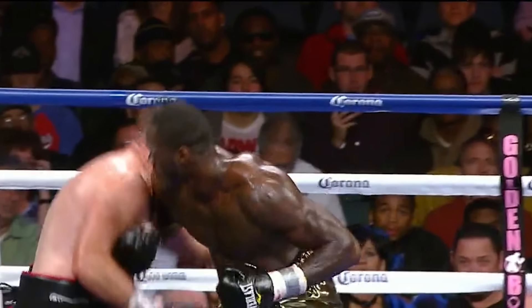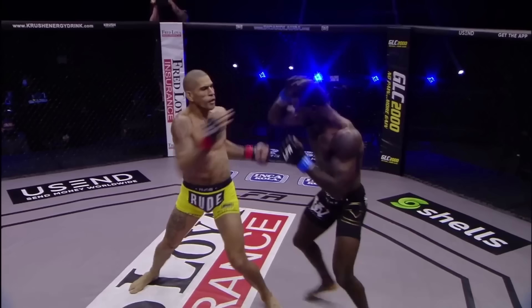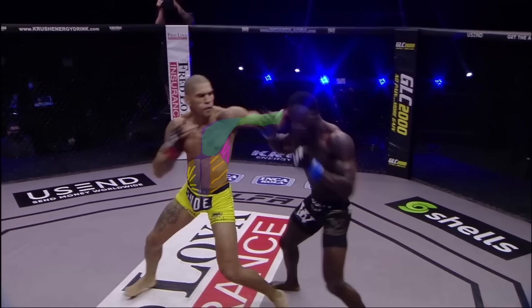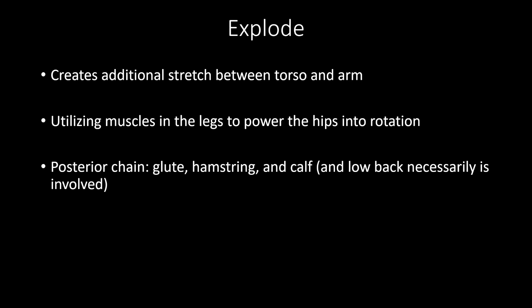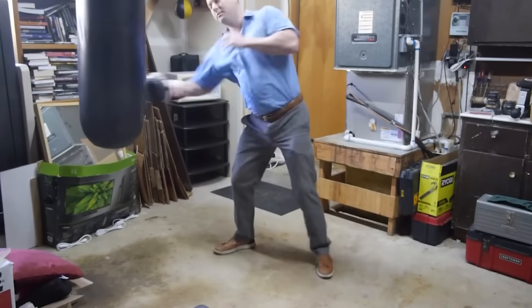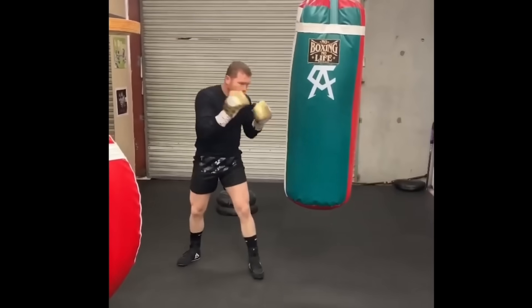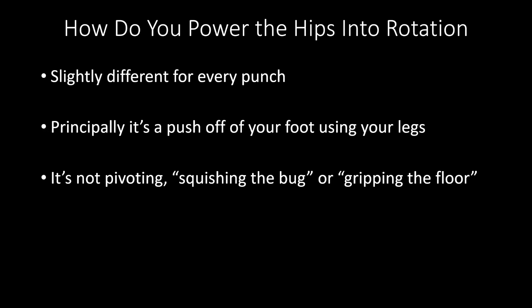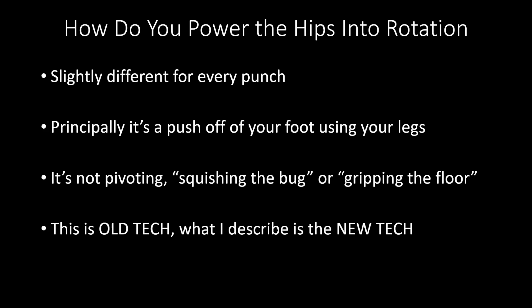Explode is a rapid contraction of these quickly stretched muscles to release the stored elastic muscle energy. The explode phase is designed to create stretch between the hips and the cross body chains, and can also increase the stretch between the torso and the arm. It's important to note that in the explode phase, you're utilizing the leg muscles to power the hips into rotation. For example, with a straight punch, you're utilizing the posterior chain to push one side of the hip forward while your quad stabilizes the other side. You don't have to try to squish a bug or grip the floor with your toes — these overused sayings paint an incorrect picture of the mechanics. You simply push off of your foot and close your hips for the rear punches, or push off of a flat foot to power the hook. Stop trying to squish the bug or grip the floor. These sayings are vestiges of the old linear mechanics. That's old tech — this is the new tech.